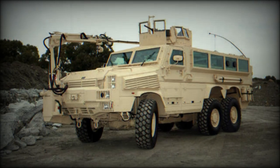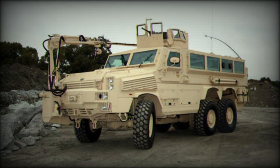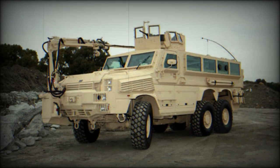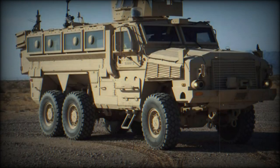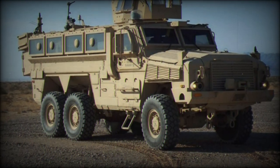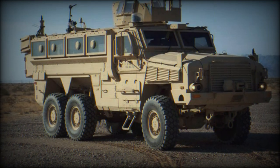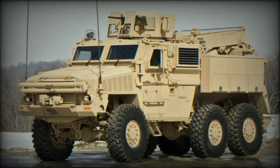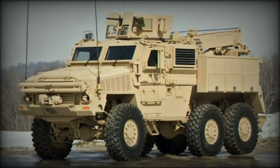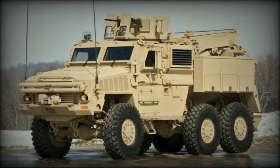Beyond its standard configurations, the RG-33 series offers specialized models for various battlefield roles. These include armored ambulances, command and control (C2) vehicles, and flatbed cargo haulers. A dedicated IED model features a robotic extension arm mounted on the front bumper, enabling crews to neutralize explosive devices remotely, significantly reducing risk.